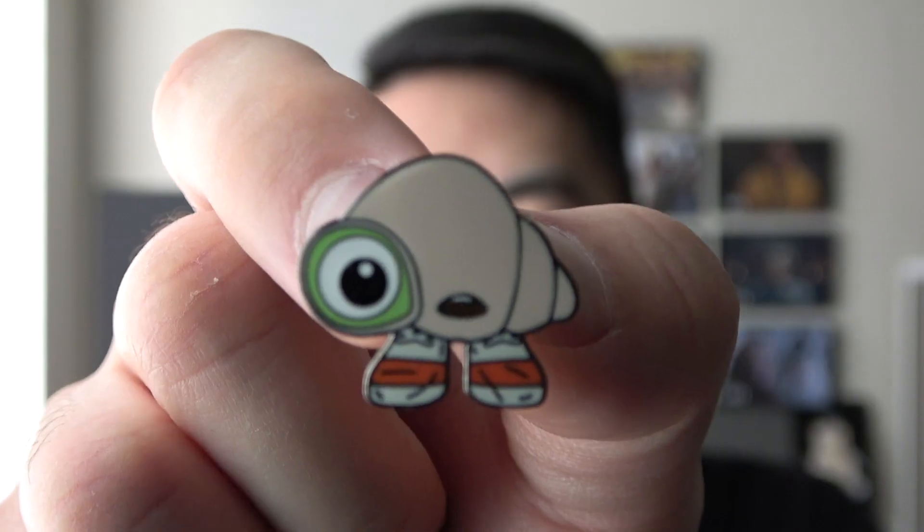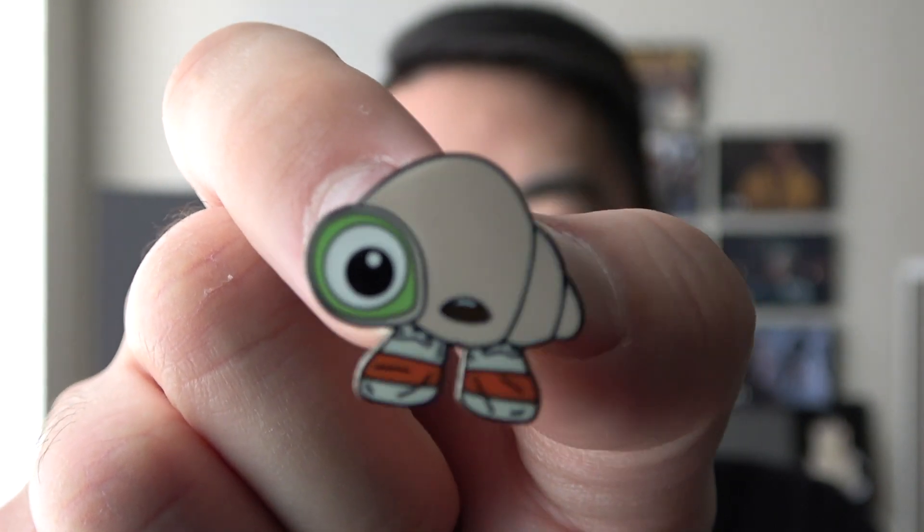Welcome back to another video. My name is Callan and I'll be reacting to every single A24 film in order. Today however I want to show off the merchandise that I bought as a triple A24 member for the months of May and June. The first item I want to show off is my Marcel pin that I got.